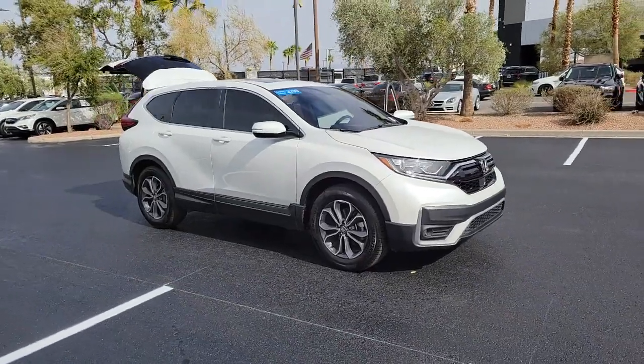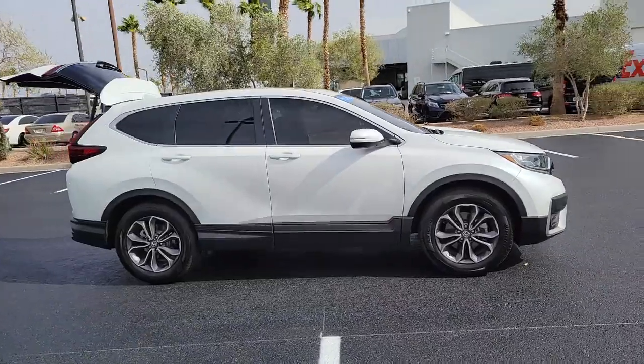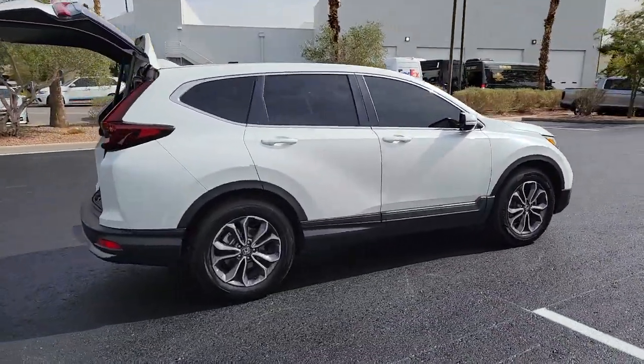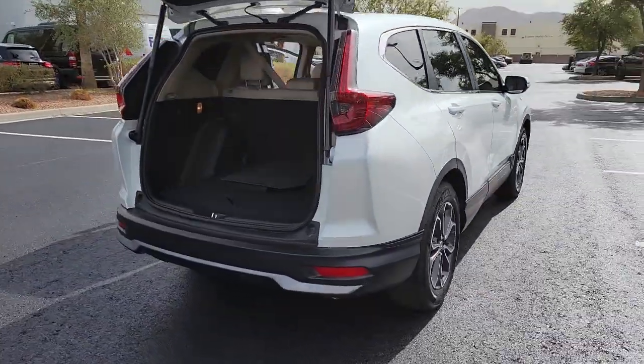Your next car could be the 2020 Honda CR-V. With less than 25,000 miles on the odometer, this vehicle stands out from the rest. Prepare to fall in love with this sleek, tech-savvy CR-V.